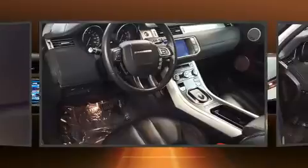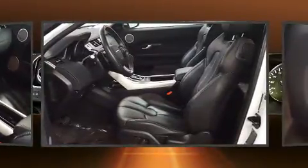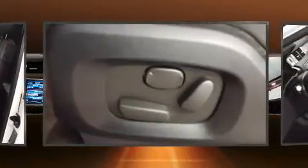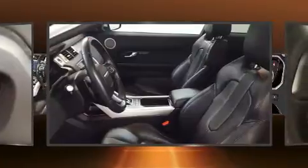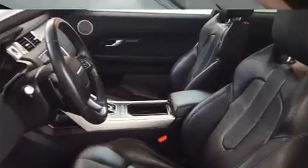Top features include a split folding rear seat, leather upholstery, a power seat, a power rear cargo door, rain sensing wipers, and power windows. Safety equipment has been integrated throughout, including dual front impact airbags, front and side impact airbags, traction control, brake assist, and a security system.